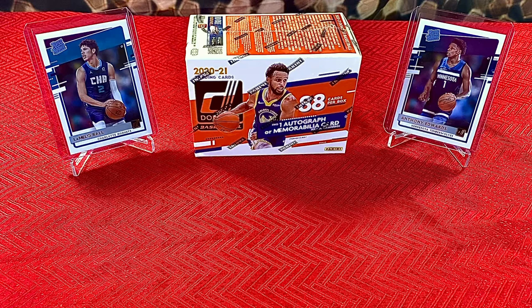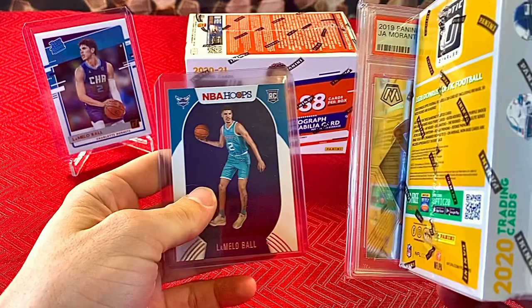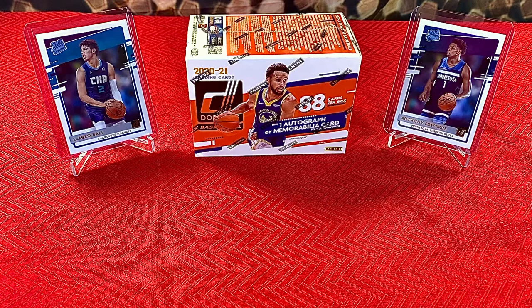Before we get into ripping this blaster, we still do have a giveaway going on. I will put the link in the description. All you have to do is like, comment, and subscribe on that video. We are giving away a blaster of Optic Football, a PSA 9 John Morant, and a LaMelo Ball Rookie. So make sure to tune in — link to the video will be in the description.